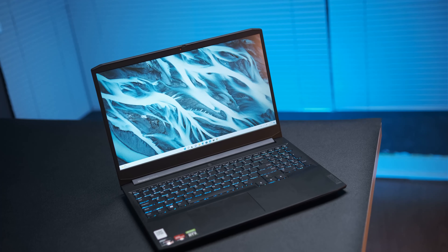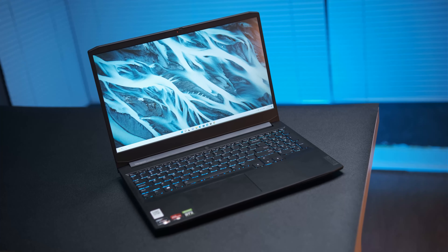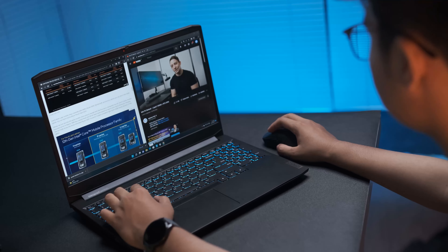Jadi untuk desainnya, Lenovo IdeaPad Gaming 3 ini hanya menawarkan tampang yang non-gaming namun isiannya bukan sekedar laptop kerja biasa, tapi punya tenaga lebih. Kalau kakaknya itu 'stylish outside, savage inside', yang ini 'sederhana outside, savage inside'.